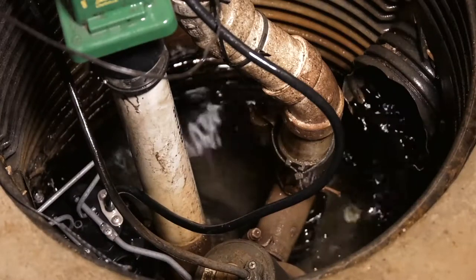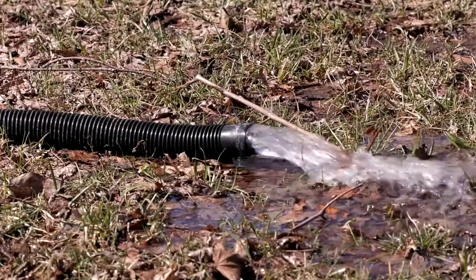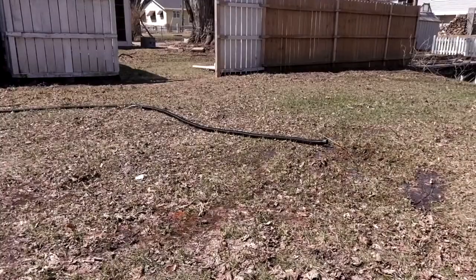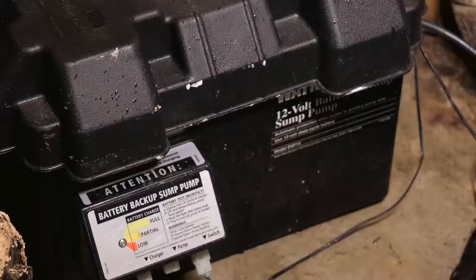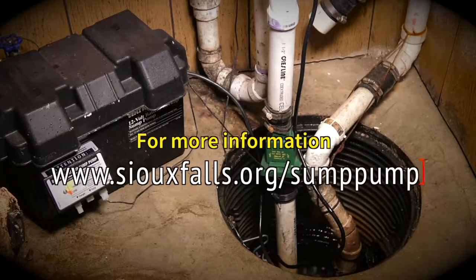A sump pump can be your first line of defense against getting water in your basement. Don't wait until it's too late to verify your sump pump is working properly. Make sure your hose discharges into your yard away from your house or into a stormwater or sump pump collection system. Never discharge into a sink, toilet, shower, or floor drain. Consider a backup system in case your home loses power. For more information, go to the city's website at SiouxFalls.org slash sump pump.